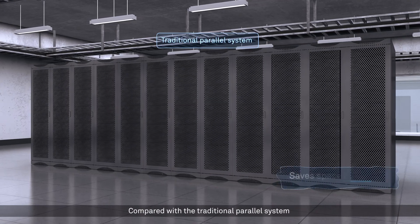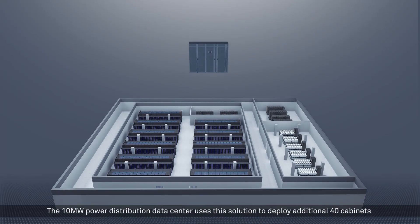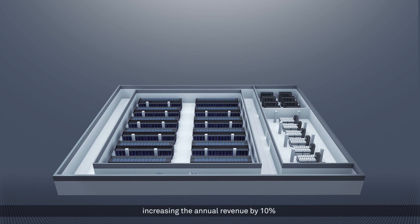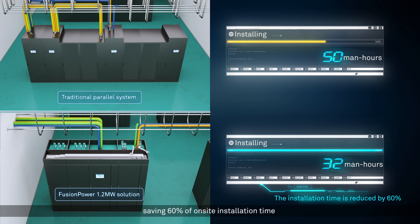Integrating the UPS and power supply and distribution system using a convergence design concept, the solution reduces footprint by at least 40% compared with traditional parallel systems. A 10 MW power distribution data center using this solution can deploy an additional 40 cabinets, increasing annual revenue by 10%. In addition, the bus bar is prefabricated in the factory, saving 60% of on-site installation time.